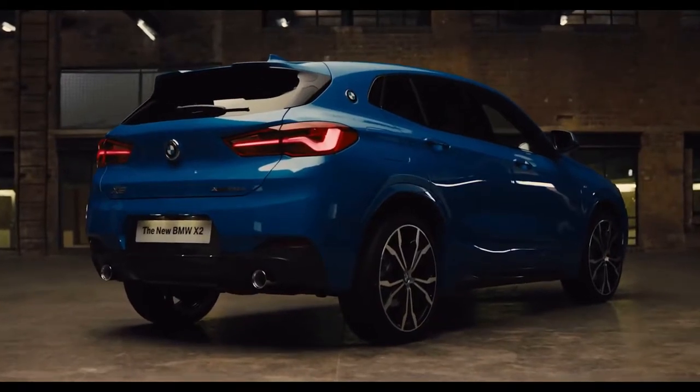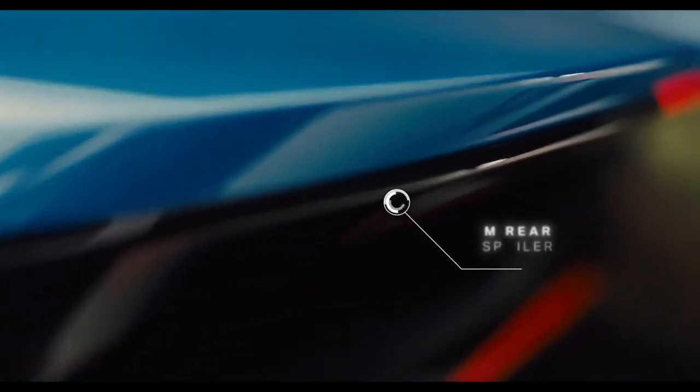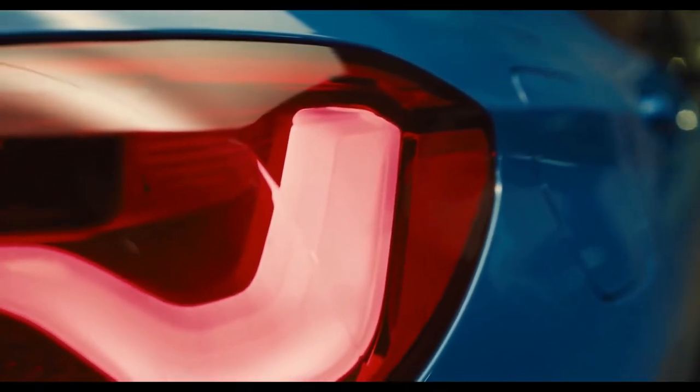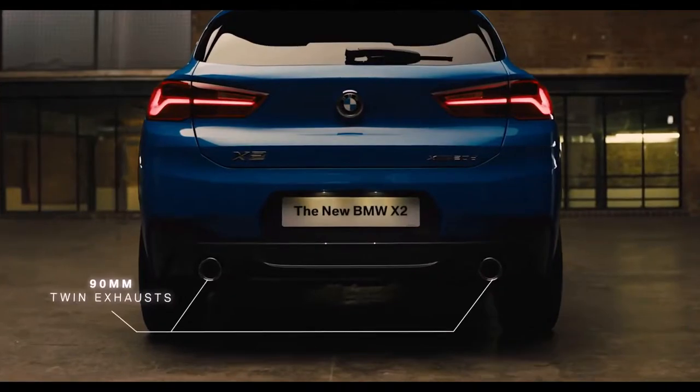The well-defined shoulder line enhances the dominant character of the X2. The M Sport rear spoiler and typical BMW L-shaped LED taillights provide a strong and muscular appearance on the road. Large twin tailpipes accentuate the rear stance with a broad sporty profile.